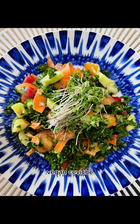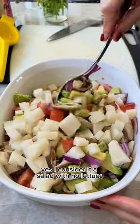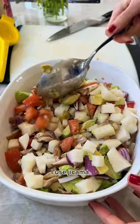The other salad I love is vegan ceviche. Yes, I consider it a salad — with no lettuce. Instead of fish, since I'm vegan, I use jicama.